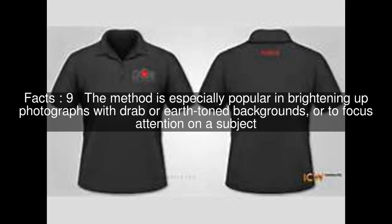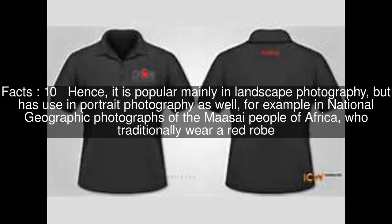The method is especially popular in brightening up photographs with drab or earth-toned backgrounds, or to focus attention on a subject. Hence, it is popular mainly in landscape photography, but has use in portrait photography as well — for example, in National Geographic photographs of the Maasai people of Africa, who traditionally wear a red robe.